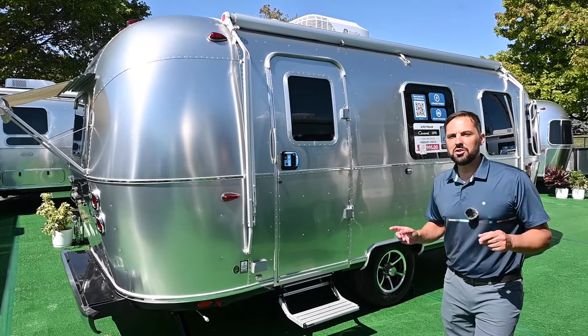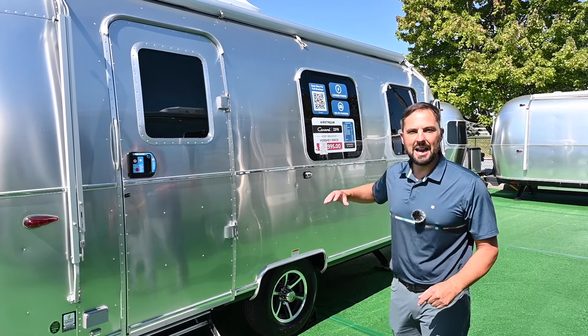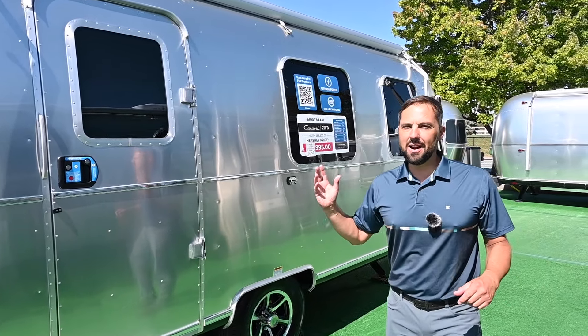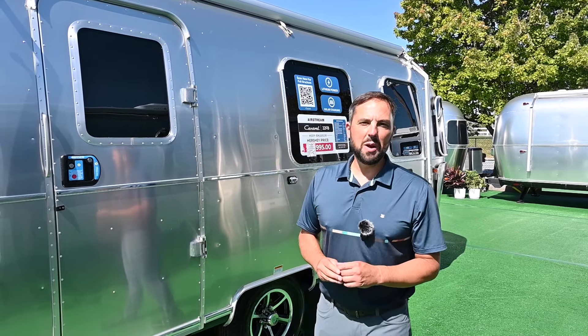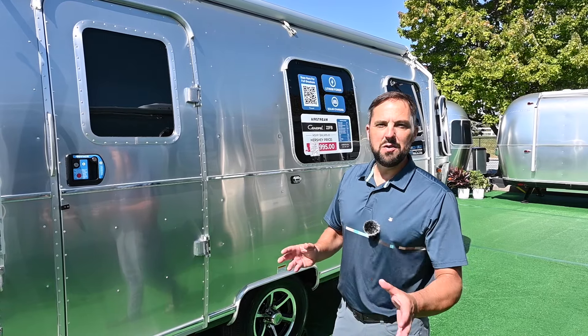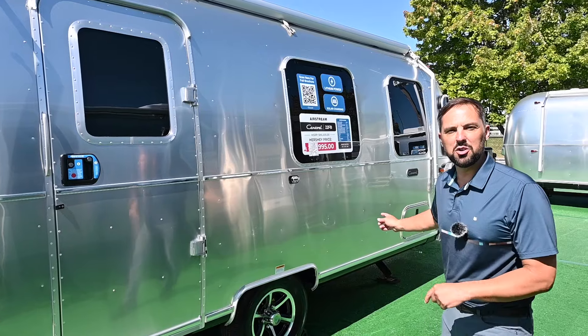This trailer is 22 feet 2 inches long from ball to bumper. It is 9 feet 5 tall from the ground to the top of the air conditioning. The dry weight before options and cargo is 4,050 pounds with a gross weight of 5,000 pounds, giving you a cargo carry capacity of 950 pounds, and the hitch weight is only 525.